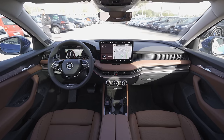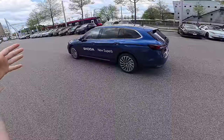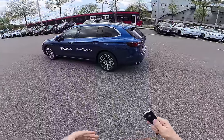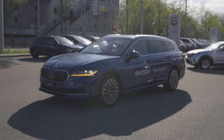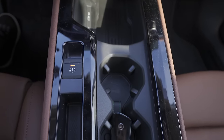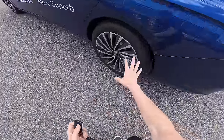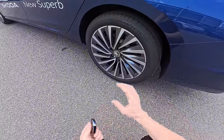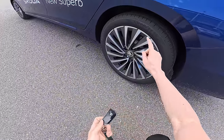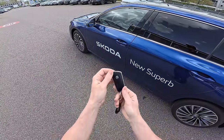In this video we will do the test drive and I will give you all the feedback on how it performs on the road. This is the Laurin and Klement version — the most expensive version. It comes with business-looking rims that look quite nice, 18-inch wheels, ventilated brakes on the front and rear. This is the glossy key that looks really nice.